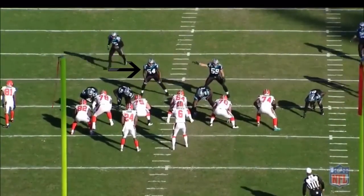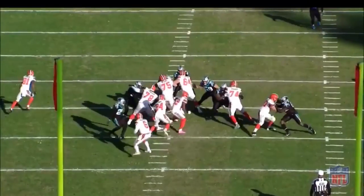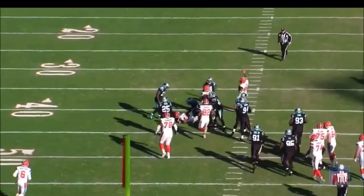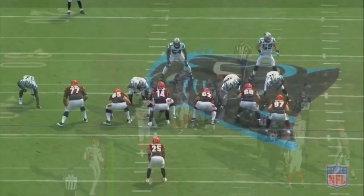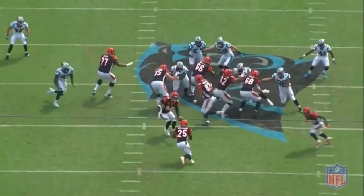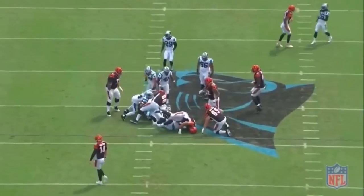Against the Cleveland Browns, Cleveland runs a power play to the strong side. Shaq flows with the running back but loses track of his gap assignment and ends up in Kuechly's gap again — a big hole opens up and the Browns get a big gain. Then against the Bengals again on the split zone concept, Shaq flows with the play side while Luke flows with the tight end, and they both run into each other in the same gap. KK made a great play to save it that time, but you want to see Shaq be more disciplined with his gap assignments.